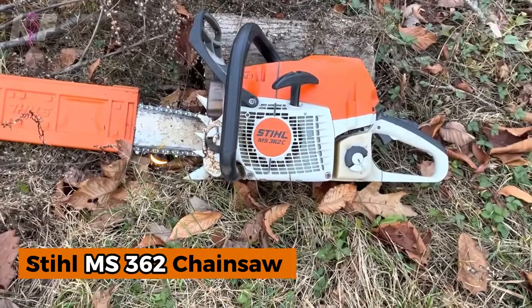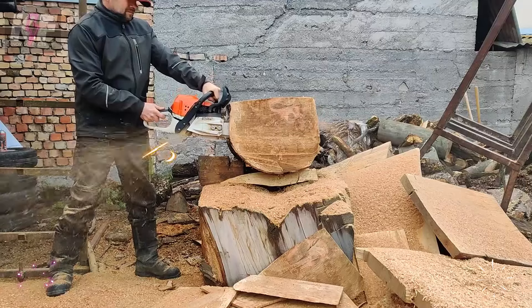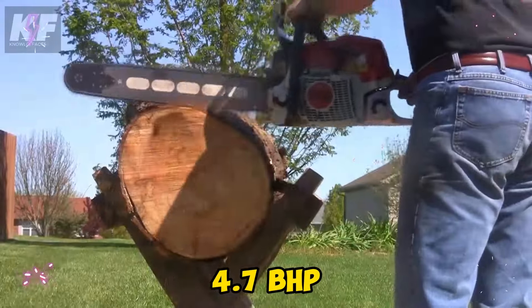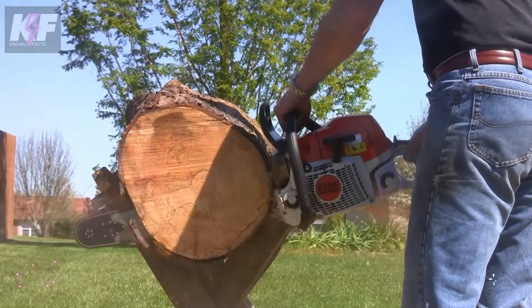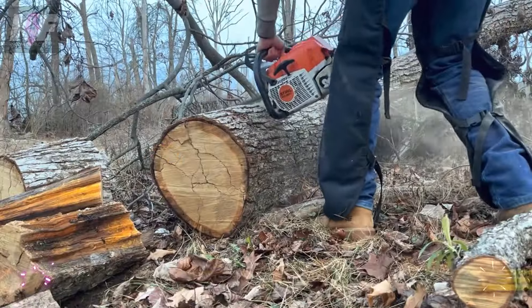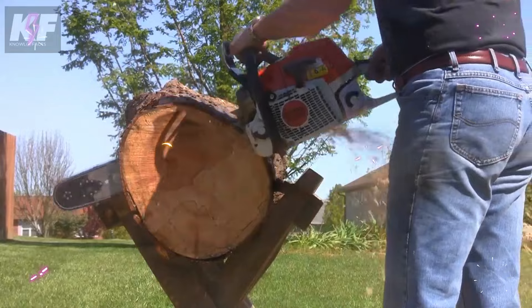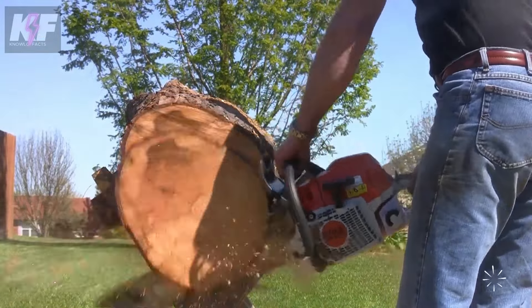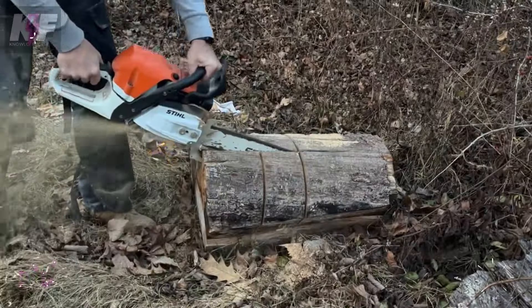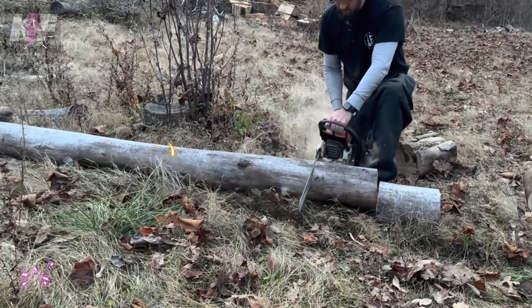The Stihl MS-362 Chainsaw is a professional-grade tool designed for demanding forestry and tree care tasks. This powerful chainsaw, with a 59cc engine delivering 4.7 brake horsepower, tackles tree felling, bucking, and thinning with ease. Its lightweight 12.8 LBS powerhead, efficient two-mix engine, and auto-oiling system maximize fuel efficiency while reducing emissions. Featuring a side-axis chain tensioner and decompression valve for easy starts, the MS-362 is ideal for professionals seeking power, reliability, and advanced technology in their cutting operations.